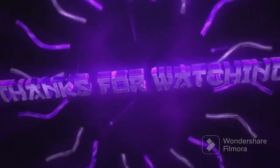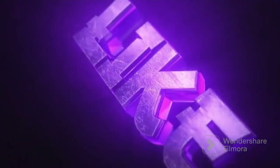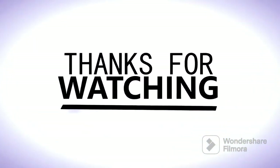Thank you so much for listening to this video. Make sure you like and share this video, and don't forget to subscribe to this channel. Comment on the next career topic you would like covered. Thank you and bye.